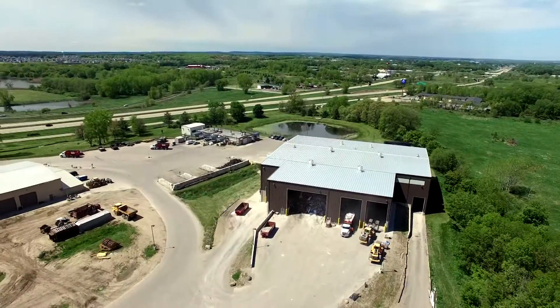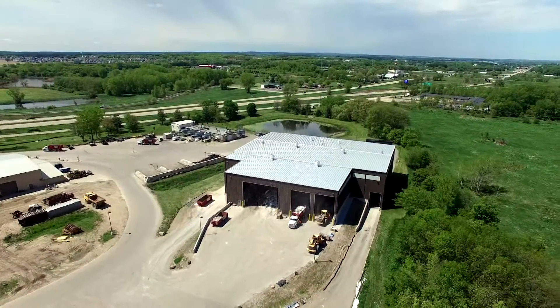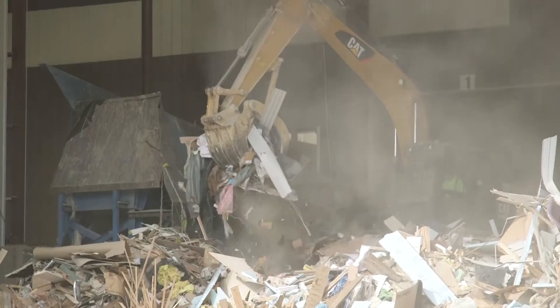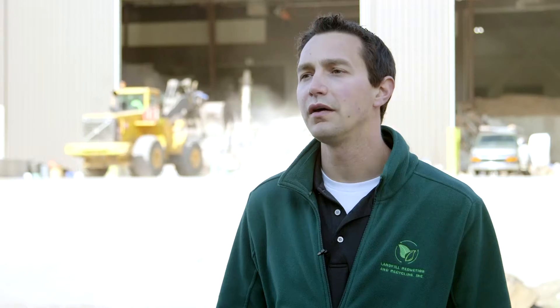When we started this facility, the project was very fast-tracked. From the original conversation to the time that we started construction was one year, and from the time of initial construction to running the facility was about seven months. We really needed to stay on schedule, and Sparta was actually ahead of schedule the entire time — they shipped their equipment several weeks before they were scheduled to.